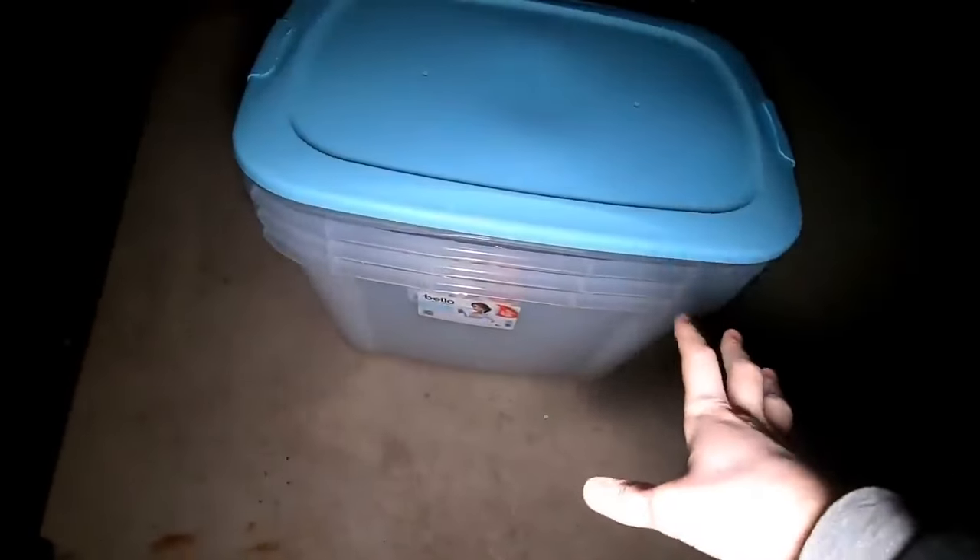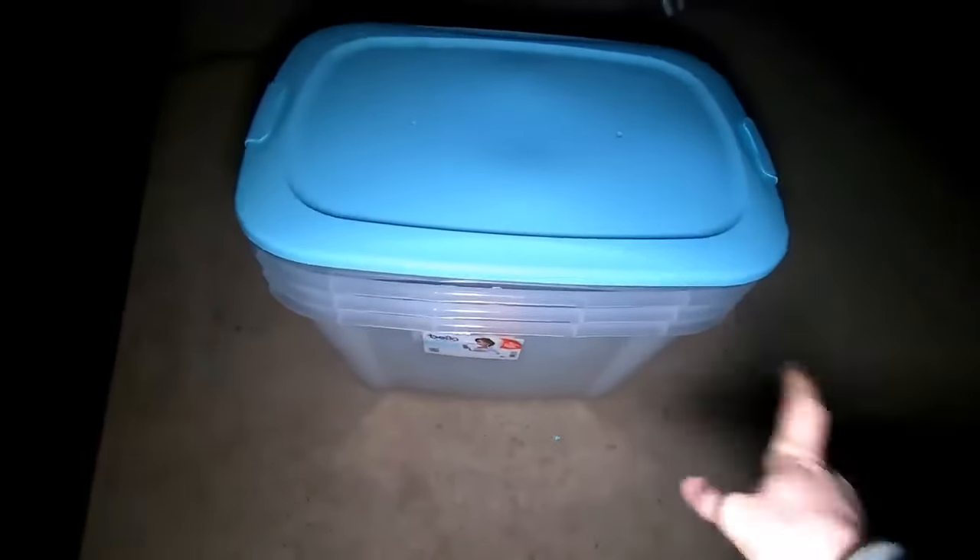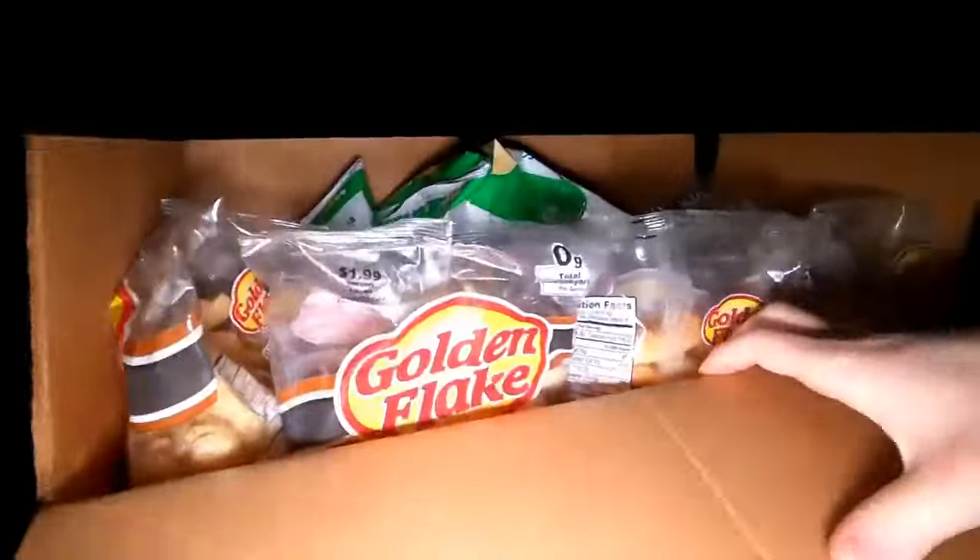The cool part about this is I actually wanted to get my mom some totes for Christmas and I didn't end up doing it - I got her some other stuff instead. But now I can give these to her. I know it's after Christmas, but that's awesome!